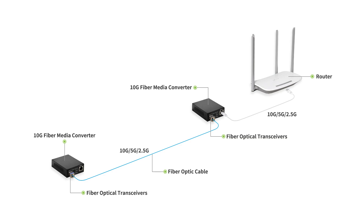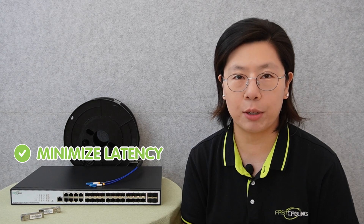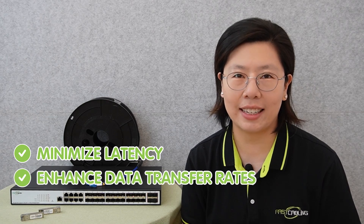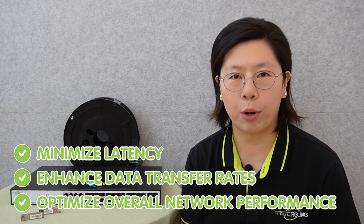A point-to-point 10G fiber connection stands out as a cutting-edge solution. This concept involves establishing a direct link between two points, harnessing the power of fiber-optic technology to transmit data at incredible speeds of 10Gbps. The advantages of this setup are numerous — point-to-point 10G fiber minimizes latency, ensuring swift and direct communication between the connected points.